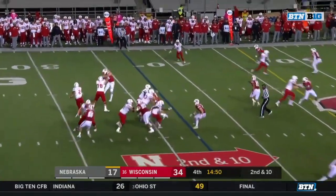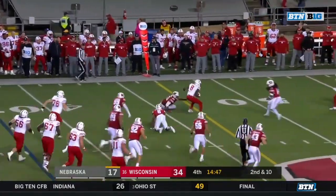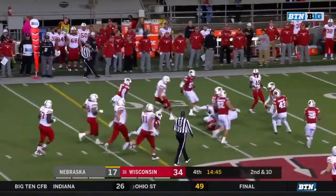Second and ten — Martinez. Morgan with the catch, breaks one tackle, breaks a second tackle. First down Nebraska.